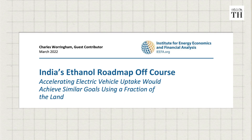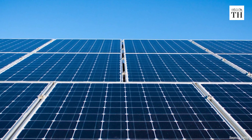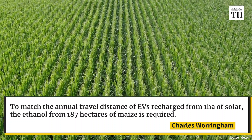As the situation evolves things will become clearer and we'll keep you posted. Even if the auto industry gets its compliance priorities right, there are risks from other quarters. The Institute for Energy Economics and Financial Analysis in a report in March indicated the poor use of land if we prioritize ethanol production. The report's author Charles Waringham tells us we are far better off using land to generate renewable power from solar energy. To match the annual travel distance of EVs recharged from one hectare generating solar energy, 187 hectares of maize-derived ethanol are required, even accounting for losses from electricity transmission, battery charging and grid storage.